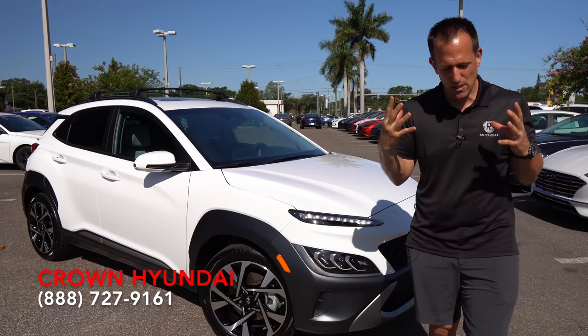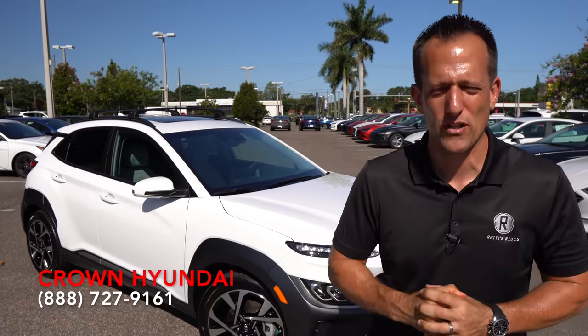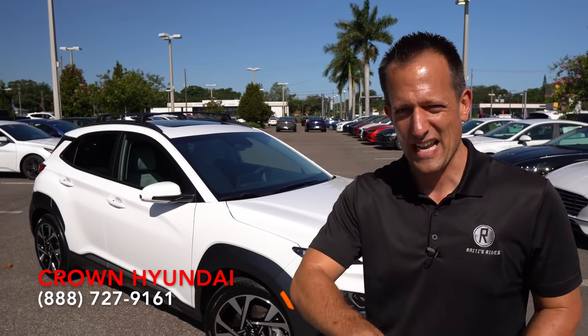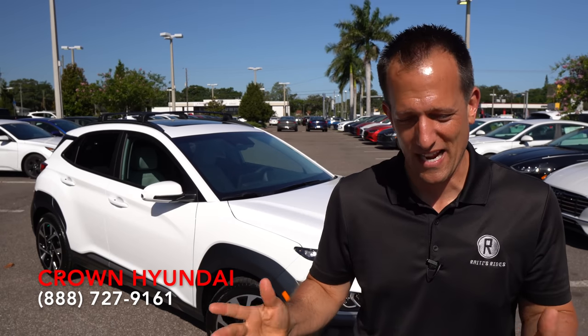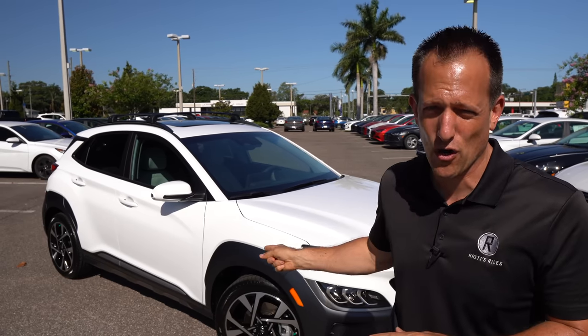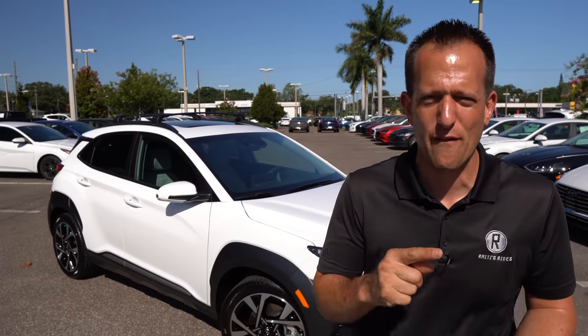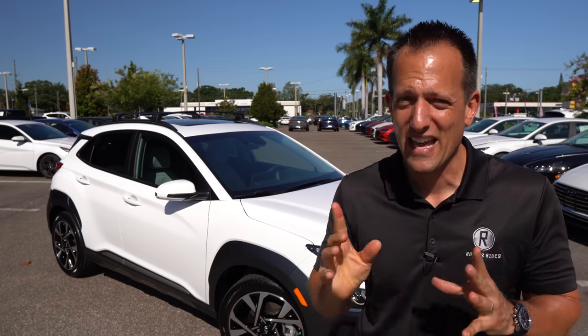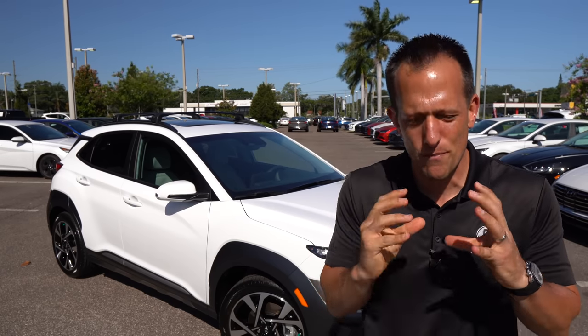Before we get into this small SUV, let's talk about Hyundai's lineup. They have one heck of a lineup when it comes to their SUVs — it all starts with the smallest one, the Venue, and goes all the way up to their largest one, the Palisade. In between, you've got the Santa Fe, the Tucson, and this Kona. Many of those vehicles have received some type of refresh or redesign, and now it's the Kona's turn. This vehicle competes against the Mazda CX-30, the Nissan Kicks, and the sister brand, the Kia Seltos.